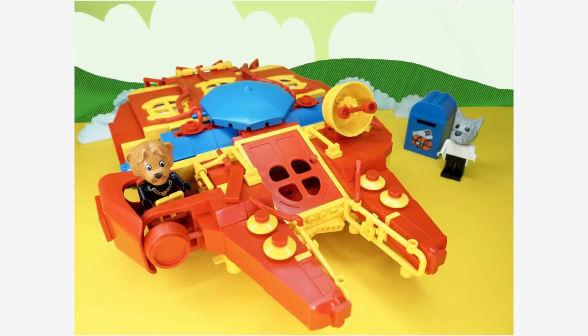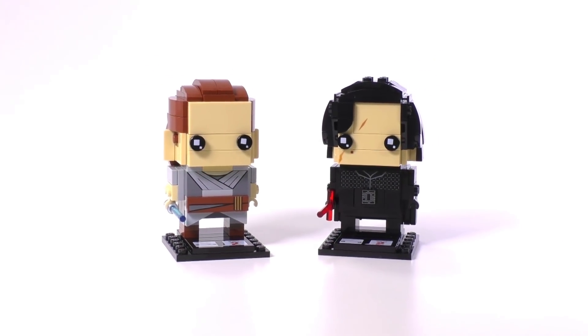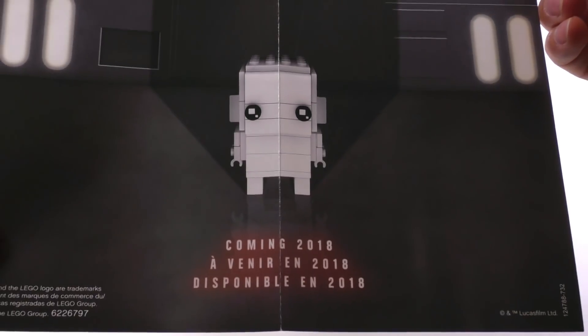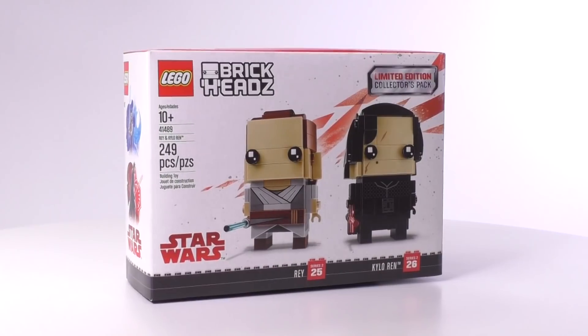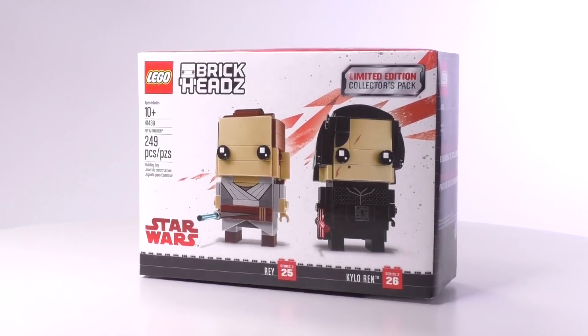One more small thing: we're going to get a Brick Head for Darth Vader, which was revealed in the poster included with the Kylo Ren and Rey Brick Heads pack from Target. I showed that poster on the review of that set. Also, those sets — Kylo Ren and Rey, and the Sand Speeder — are no longer Target exclusives. You can get them in Lego stores as of this recording.